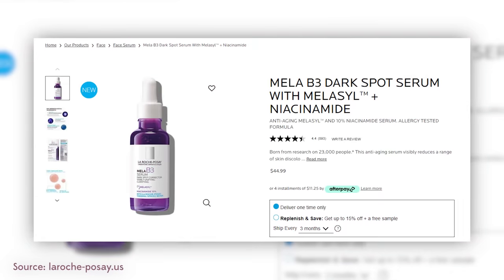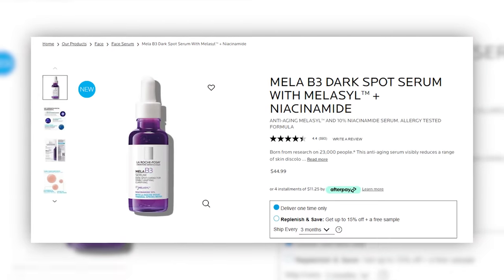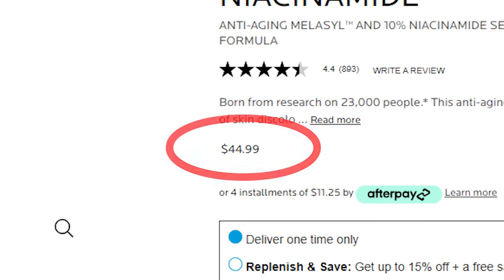La Roche-Posay has this Mele serum — it's like a light purple color, a vitamin B serum that is niacinamide. And it's not very special. It has fragrance, it's gone viral on the internet, but it's like $44 to $50. Hello?